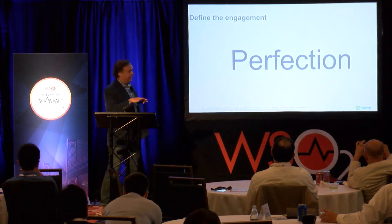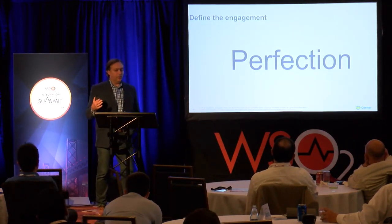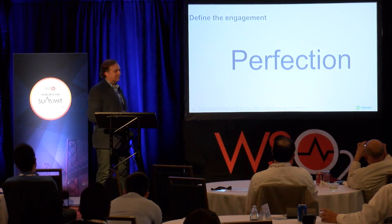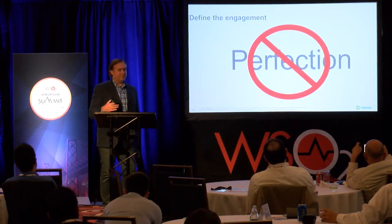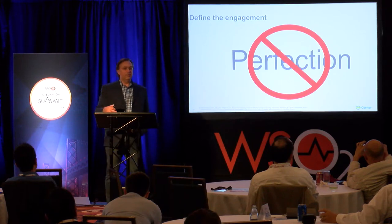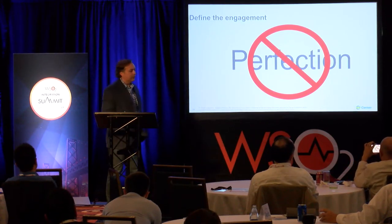Wrapping up the engagement piece: we all want perfection. Being a leader, I want to see that perfect program, things executed flawlessly. Reality is, there's not a perfect program. Don't expect perfection — you can aim for it, you can strive for it, but you're not going to reach it and you have to be okay with that. It actually took me a while to be okay with that.